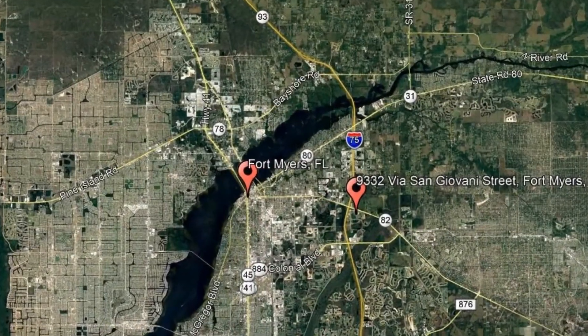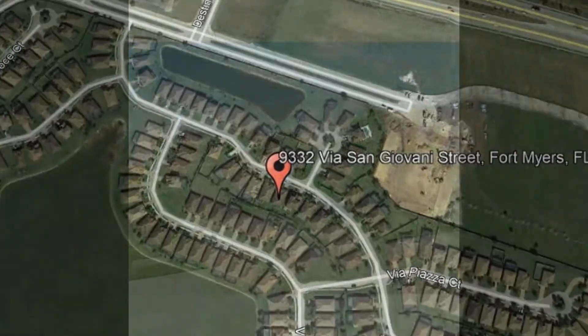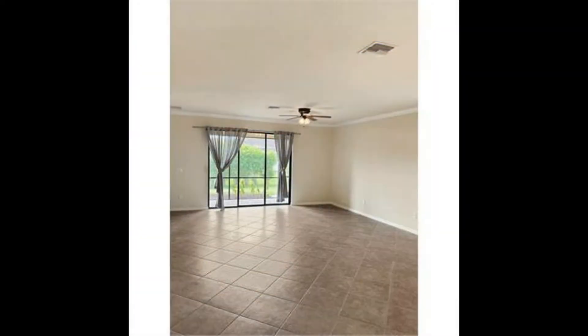Here are photos of an available rental property. Make it yours today. 9332 Via San Giovanni Street, Fort Myers, Florida. This gorgeous home could be the perfect one for you. It features high ceilings and lots of natural light.